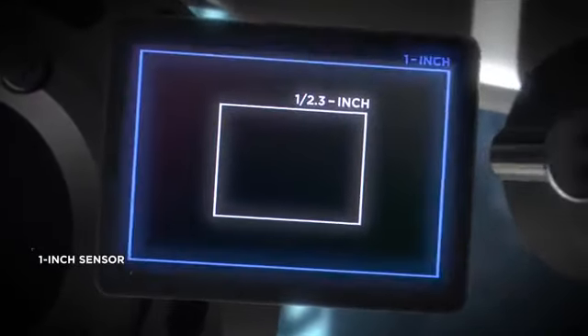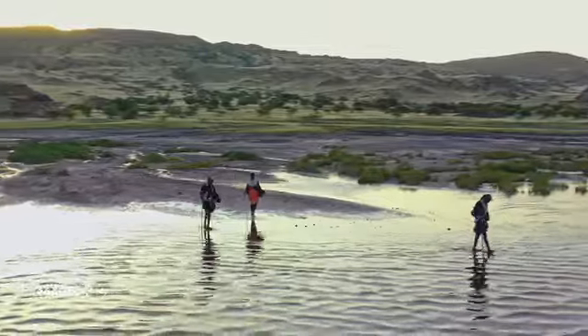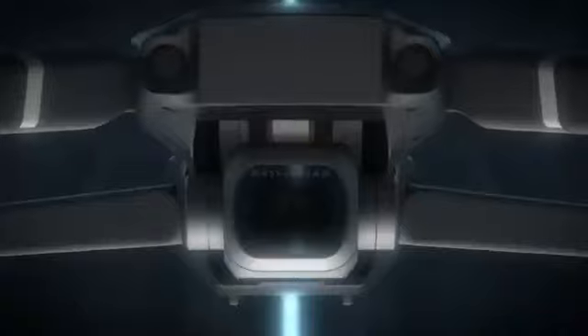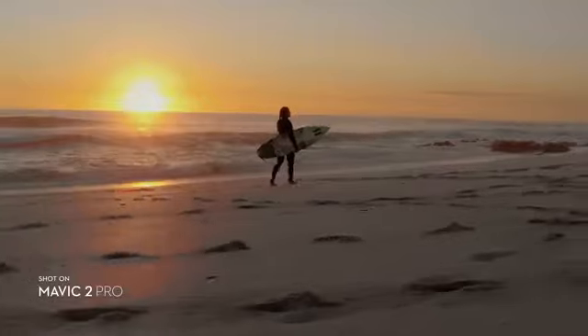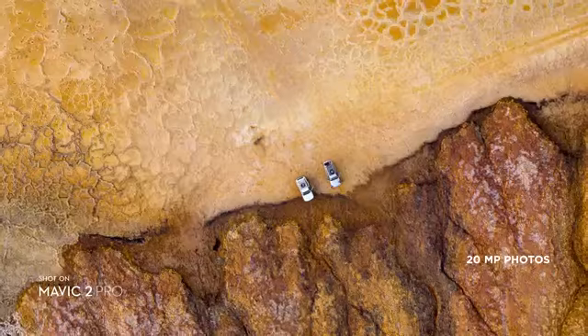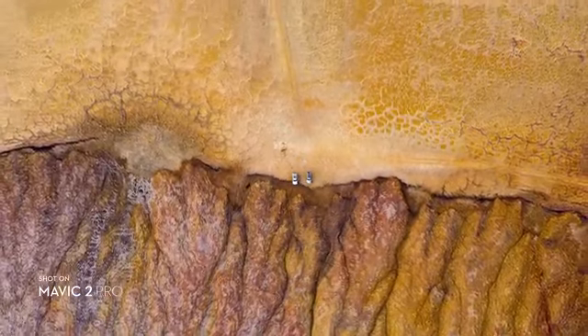Mavic 2 Pro commands a powerful 1-inch sensor, offering you greater image quality with superior light and color performance. Co-engineered with Hasselblad, the new camera houses an adjustable aperture lens for more control over your lighting environment. Capture stunning aerial photos at 20 megapixels with extreme detail.